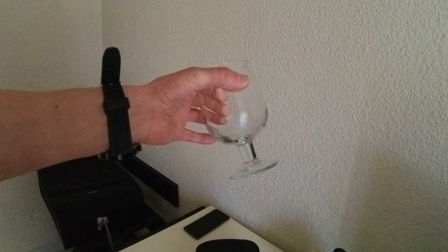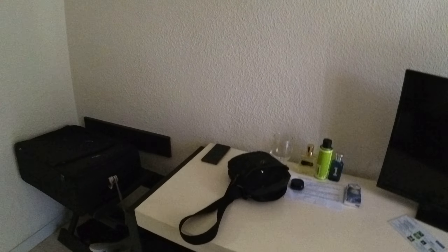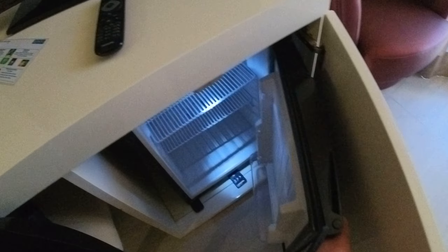You've got a 32-inch TV. You've got a glass that shouldn't be there — the cleaning crew took it with them, but we'll let them off. You've also got a mini fridge, which is good.